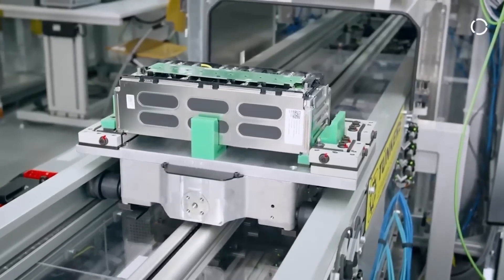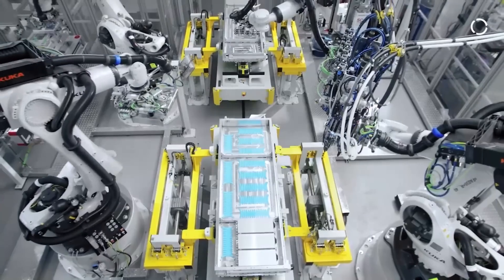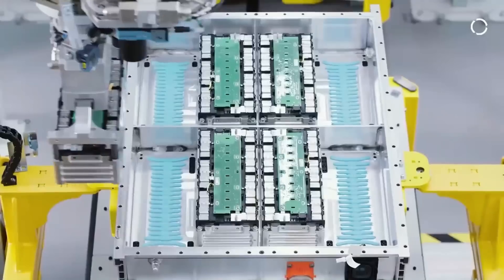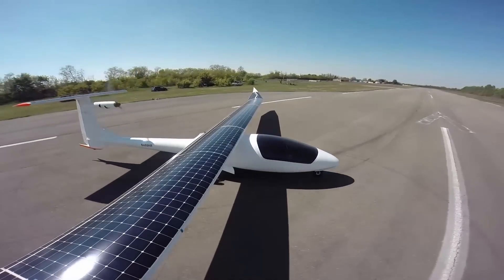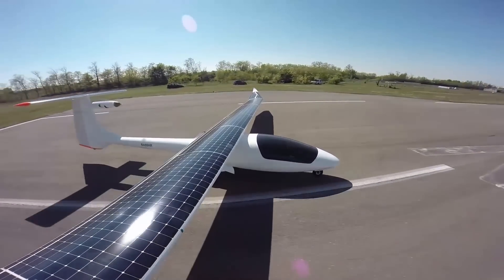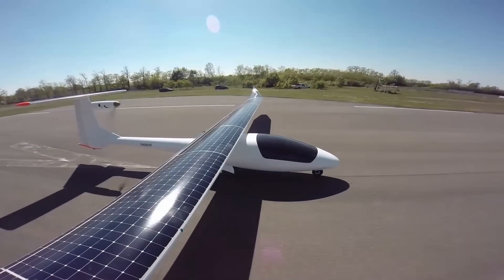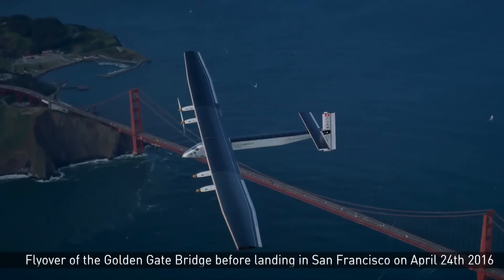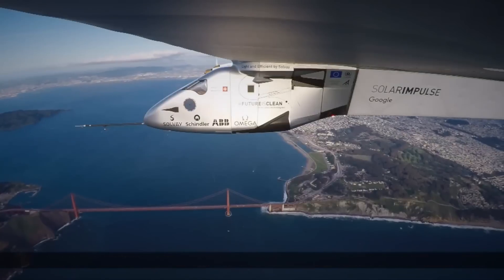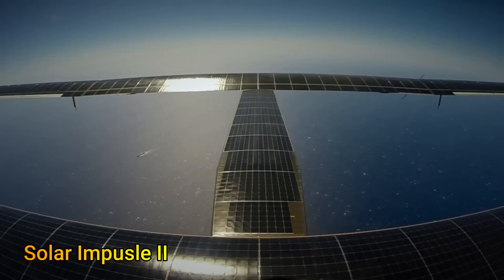We know that batteries' limited energy storage capacity impacts electric aircraft flight duration and consequently the range, so it is logical to apply PV solar cells as a range extender. After all, it's not a new proposition — solar cells have been applied on electric aircraft since the 1970s. In fact, the circumnavigation of the globe was completed by an electric aircraft that ran purely on solar energy back in 2016.